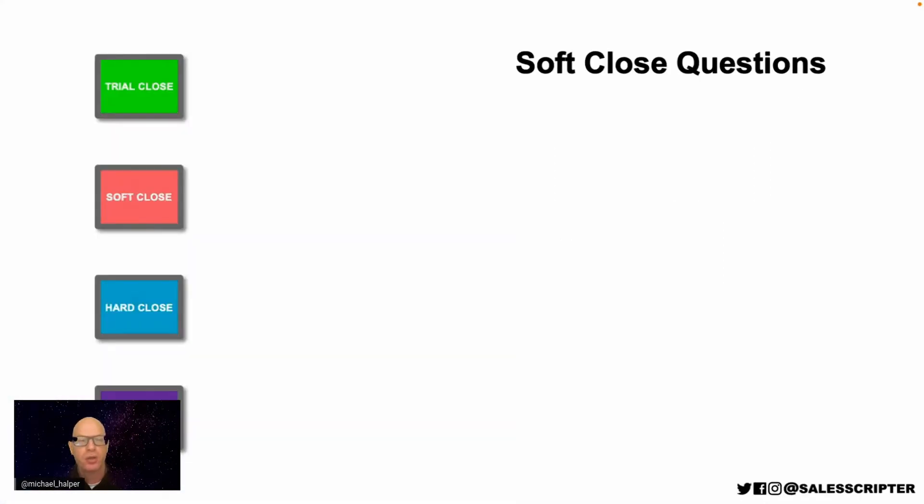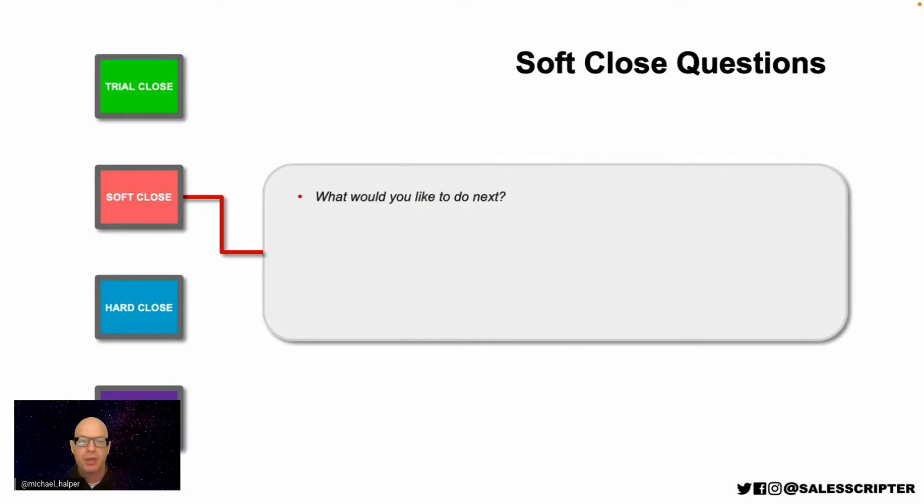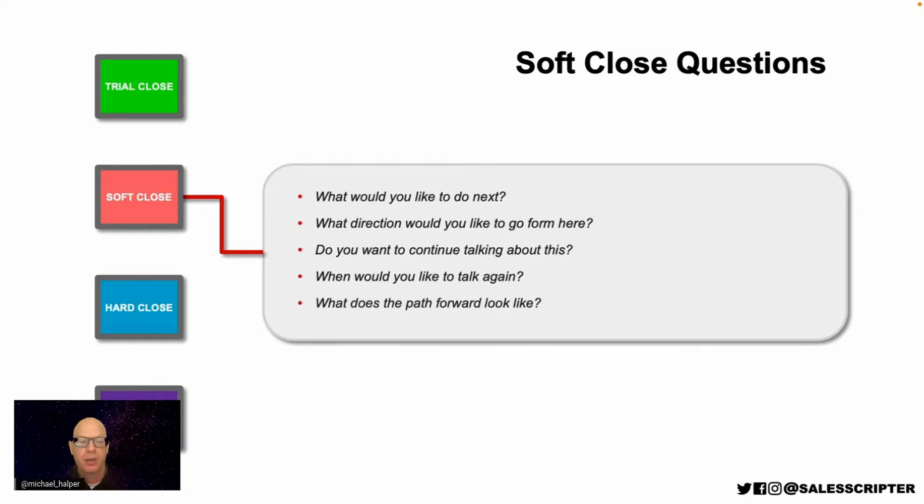When trying to close prospects, you can ask soft close questions. For example: 'What would you like to do next? What direction would you like to go from here? Do you want to continue talking about this? When would you like to talk again? What does the path forward look like?' These are very powerful. Closing this way builds rapport because instead of being pushy, you're allowing the prospect to decide what direction to go. When the prospect makes that decision themselves, it's a more qualified opportunity.